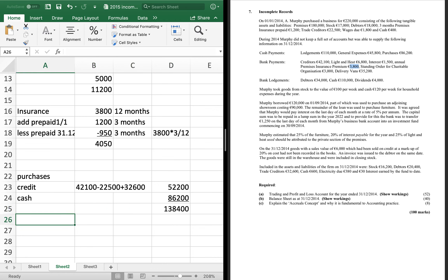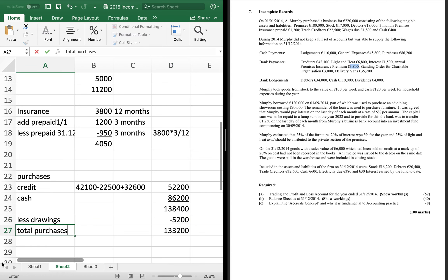There are always drawings of stock. Murphy took goods to the value of £100 a week, so that's £100 × 52 = £5,200, which is minus from purchases. I'll come back and do the drawings working at the very end — normally I'd open a drawings working and keep adding to it, but I'll leave it for clarity. Total purchases are £133,200.